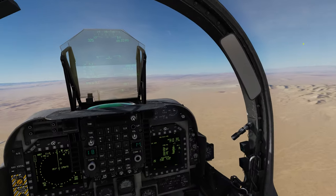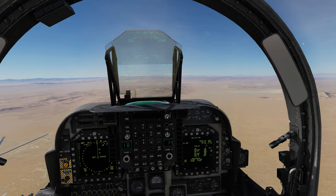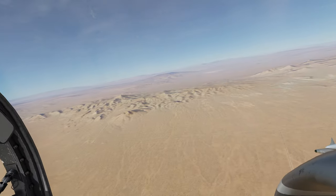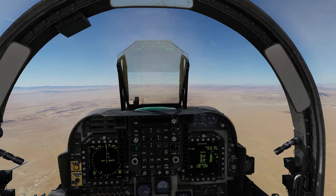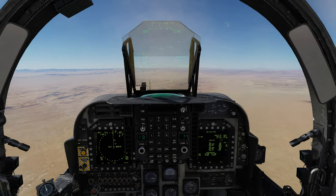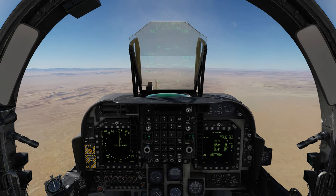Estamos aqui no mapa de Nevada, no ano de 2020, mês de julho, nesse céu limpo aqui que eles chamam de céu de brigadeiro — o melhor céu para se fazer reabastecimento aéreo. Próximo do pré-contato, já já volto, pessoal.